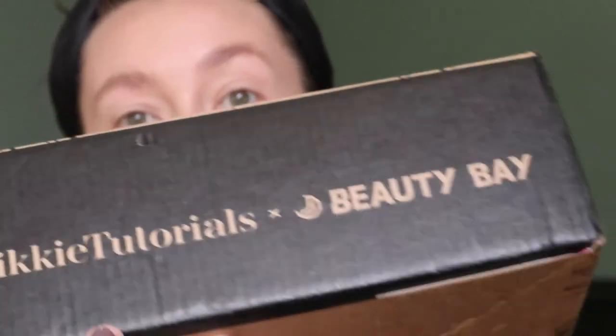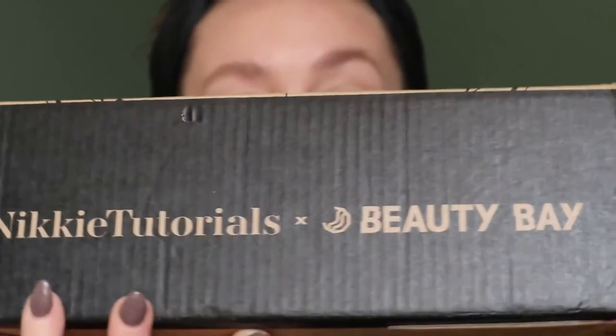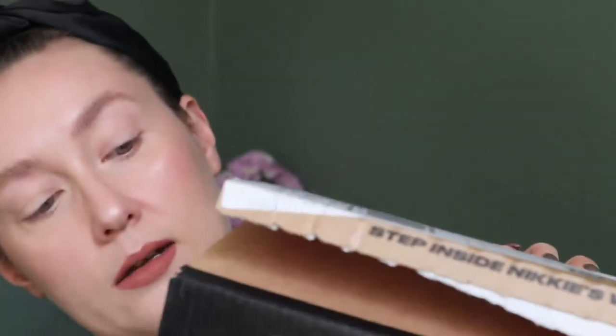I kept the box because I thought it was super cute. The whole box was Nikkie Tutorials themed, which I thought was a nice touch — you see the Nikkie Tutorials and Beauty Bay branding. On the sides it had some imagery I thought was cute. I kept the box just for that. Oh, and the inside — it opened like this and had her name on the inside too. And then the actual palette came in its own box — another nice touch.